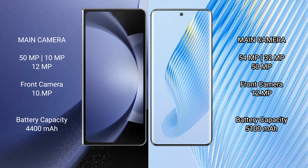Samsung Galaxy Z Fold 6 has a 4,400mAh battery with 45W fast charging support. Honor Magic 5 has a 5,100mAh battery with 66W fast charging support.